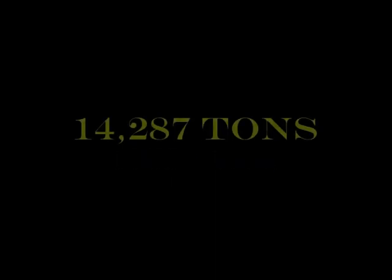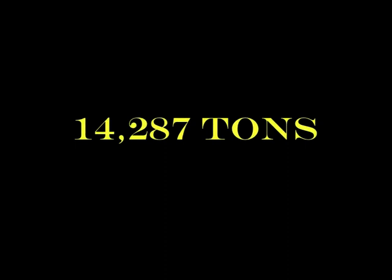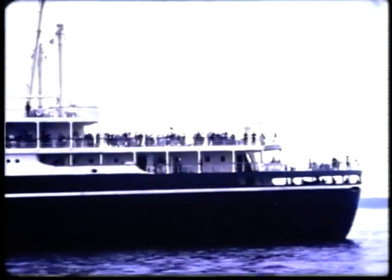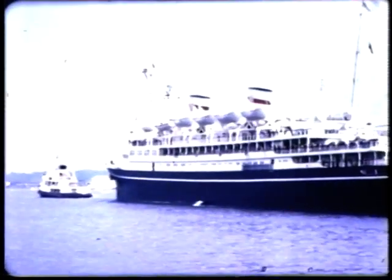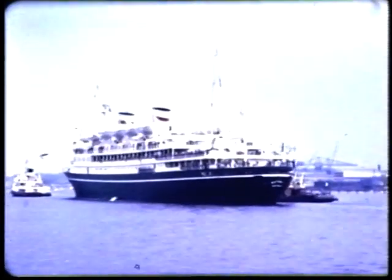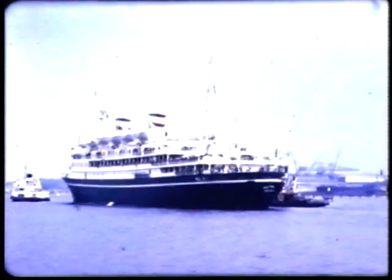The Polish ship Batory, built by C.R. del Adriatico in 1936, proved after the war to be very popular, sailing out of Tilbury. She made her maiden voyage in 1936 from Gdynia to New York. In 1939 she was refitted in Glasgow as a troop transport and not handed back until 1946. She made her first post-war voyage in 1947 and remained in service until 1969, scrapped in 1971.